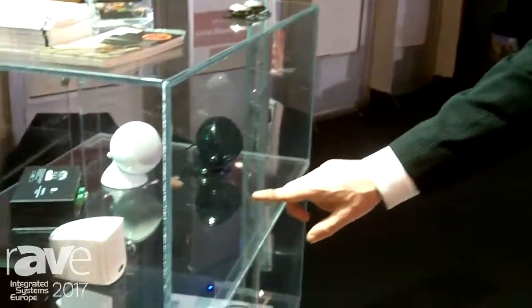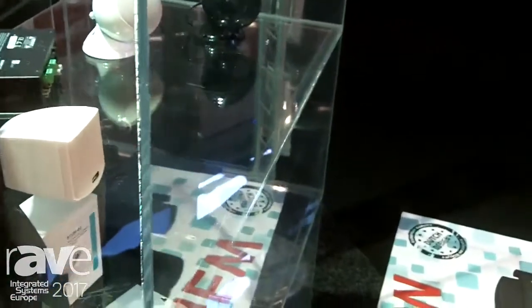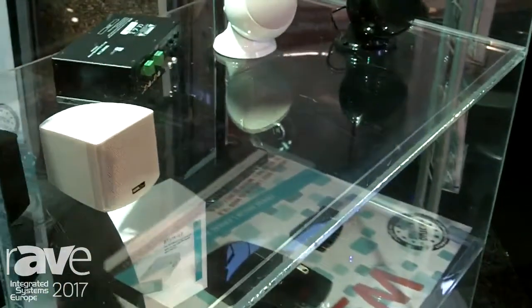Next to that, I can show you one of our other products, which is the small cube speakers, or the Swear speakers, which are very suitable for luxurious yachts.